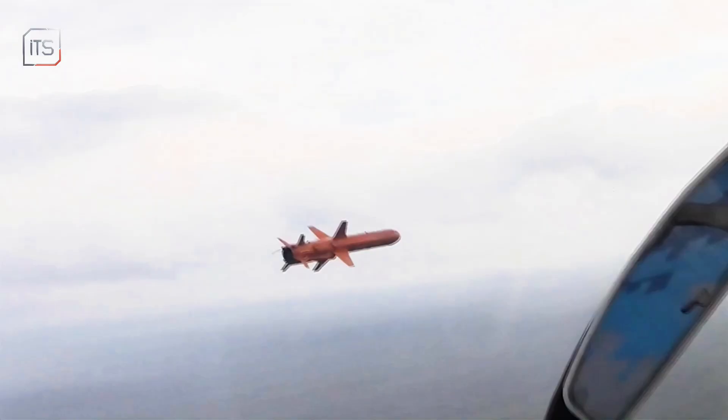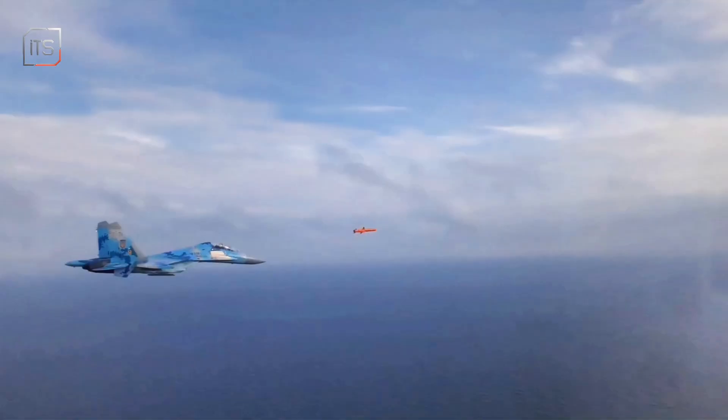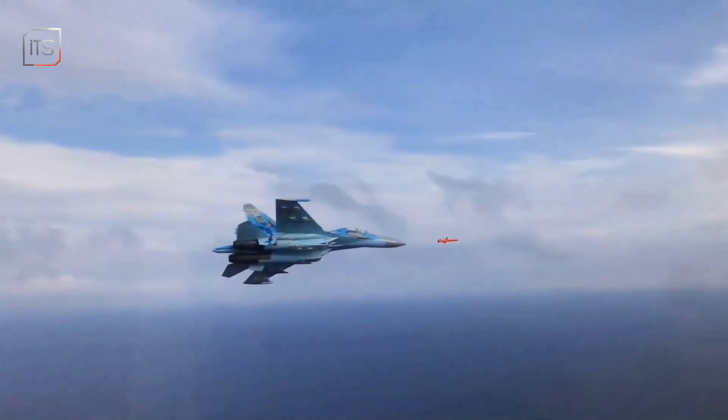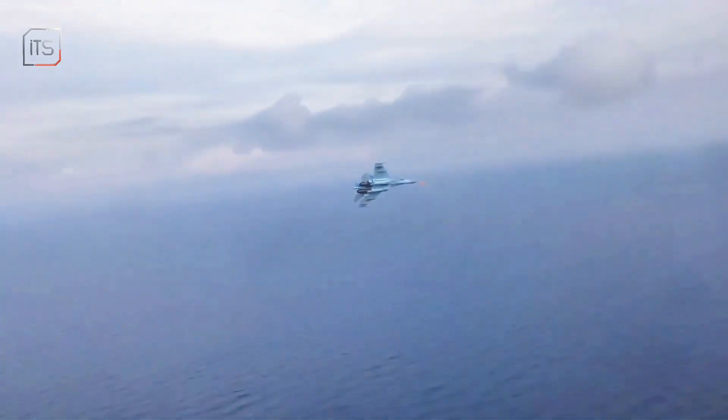Is the jet guiding the missile? No, it's protecting it. By flying behind and around the missile, the Su-27 jams enemy radar, making it harder for ships to lock on and shoot down the missile. The jet also acts as a shield, ready to intercept threats or confuse enemy missiles targeting the Neptune.